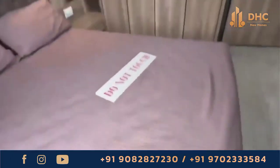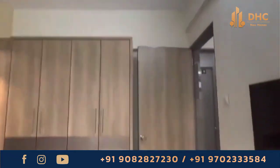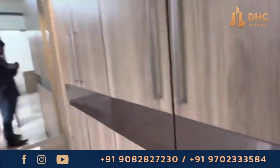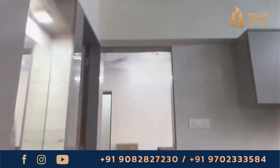This is located in the vibrant locale of Panalal Ghosh Marg, Mallard West, which is surrounded by Mumbai's best malls, international schools, colleges, central business district with fine dining and entertainment facilities, and sport complexes.